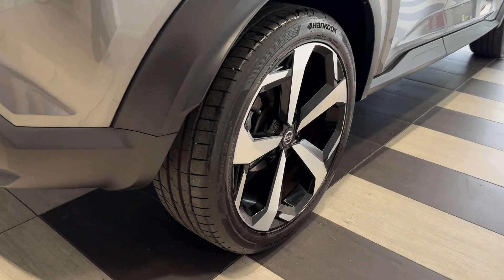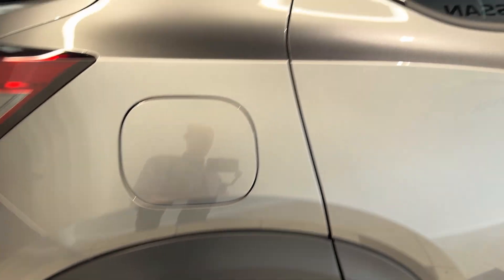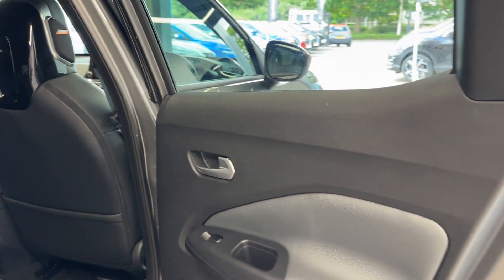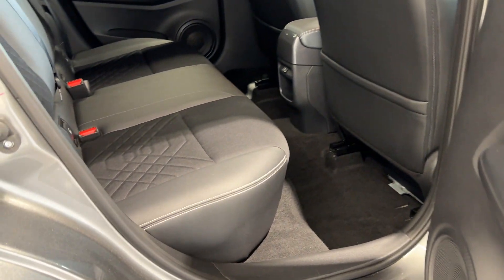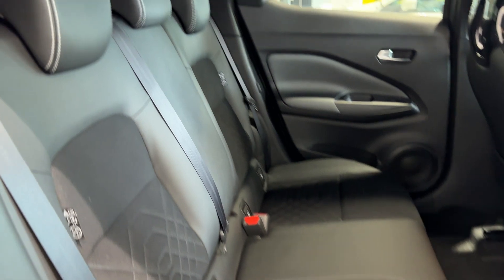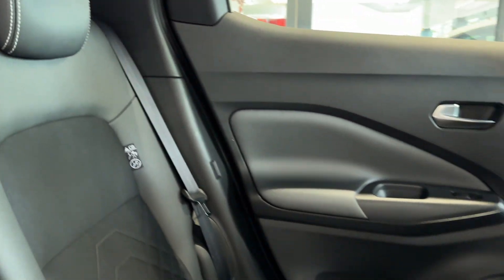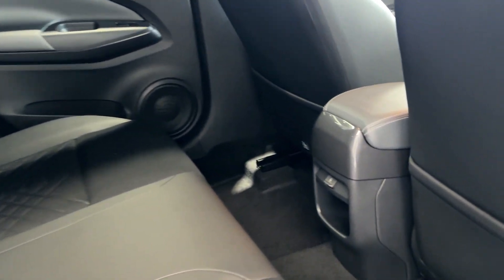Coming down to the driver's side rear wheel. Let's take a look inside the rear. Inside we have half leather, half cloth interior, and a USB charging point.